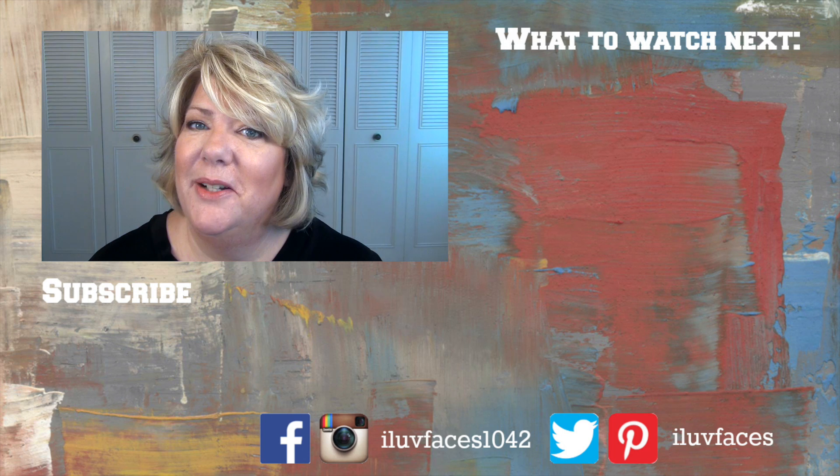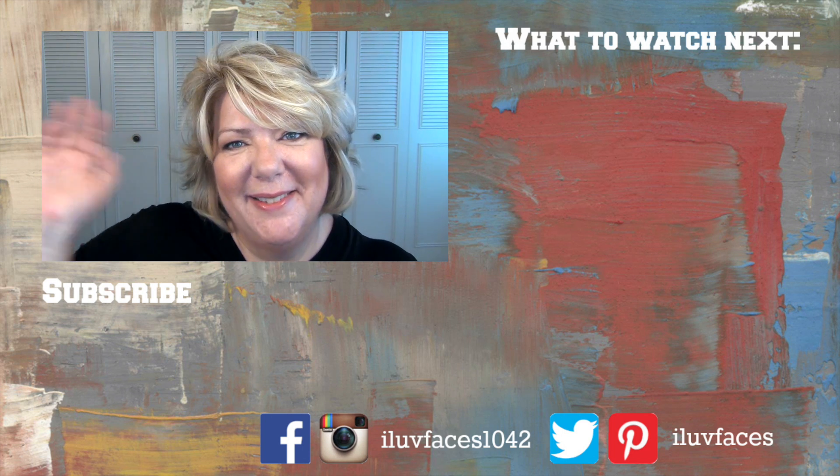That was a heck of a lot of products. I'm going to sign off. I hope you are having a great day and I'll see you real soon in my next video. Take care. Bye.